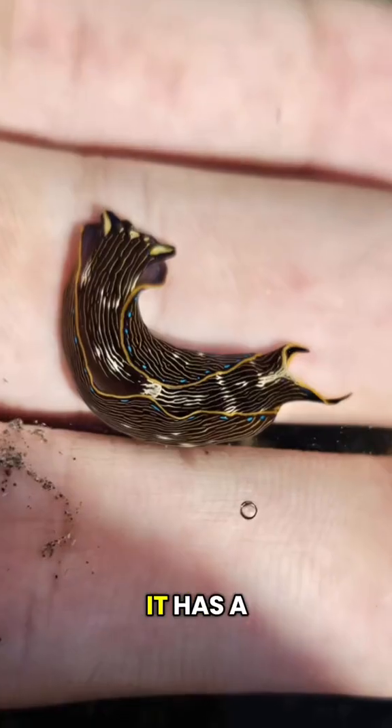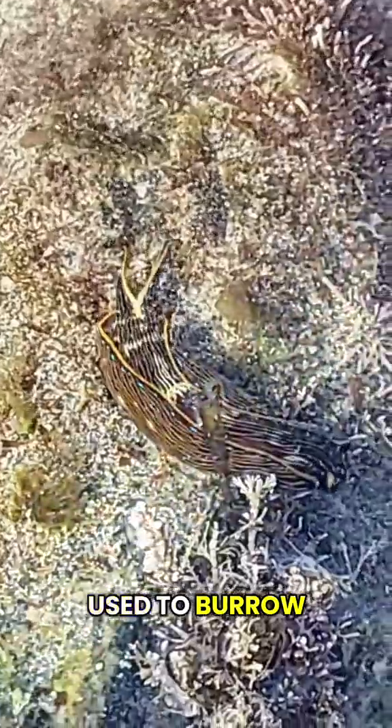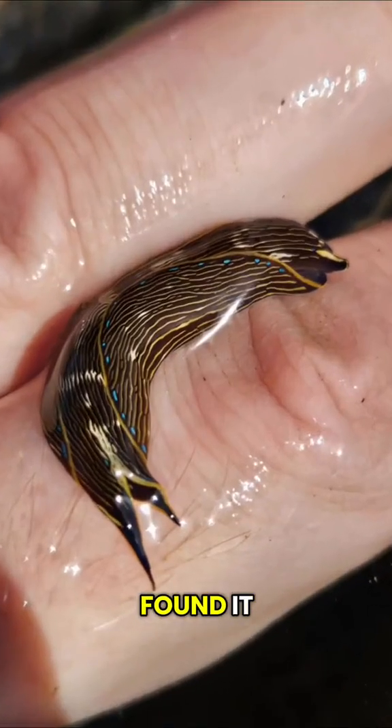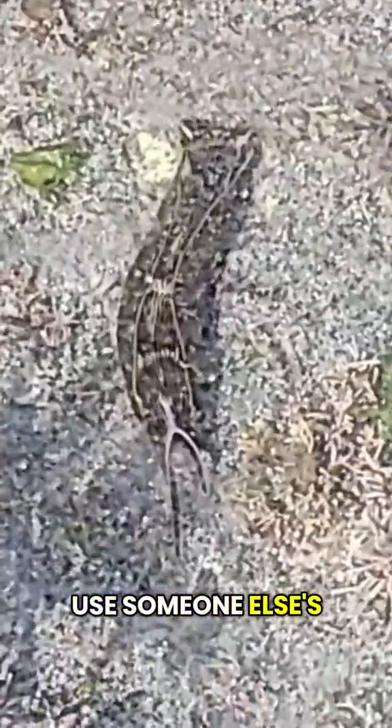This is a head shield slug. It has a broad, flat head used to burrow into sand. It looks like a nudibranch, but they're not related. My phone died right as I found it, but luckily I was able to use someone else's phone to get some video.